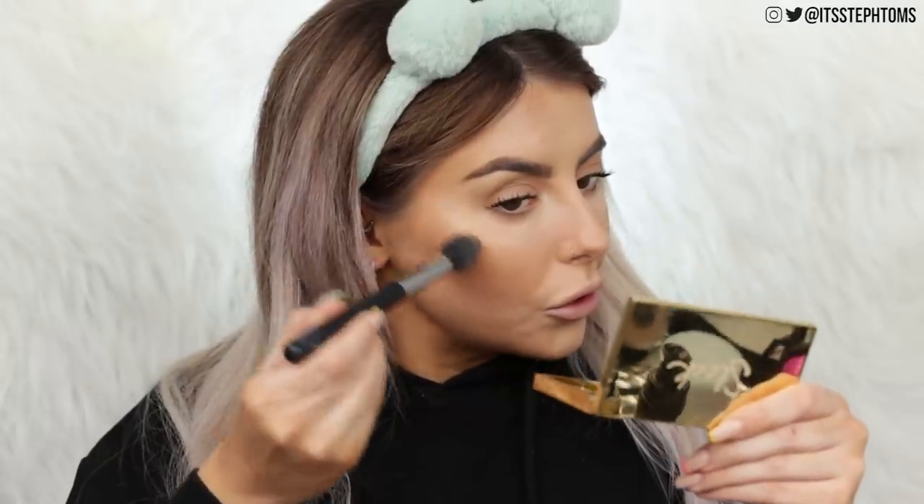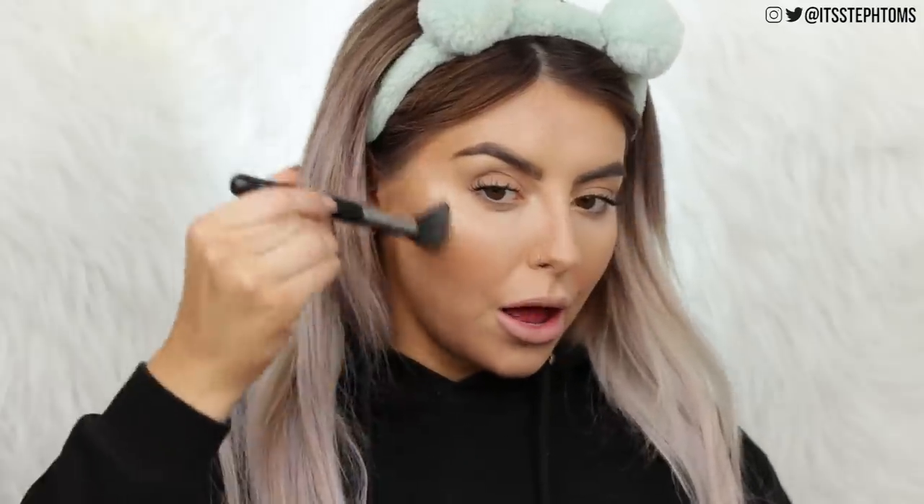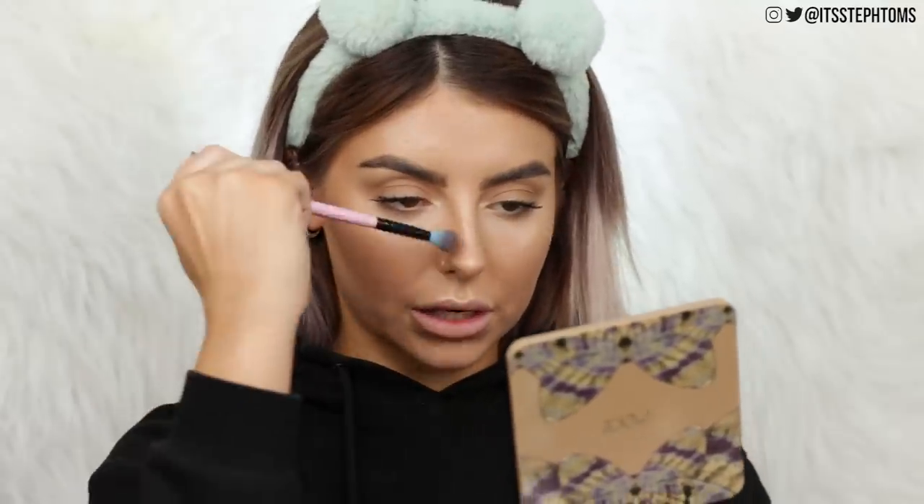For highlighter I'm actually using the Sleek Cleopatra's Kiss palette since I can't find the Barry M one — using the shade Sphinx. I dust that right on top of where I highlighted earlier, adding even more than before because this is an evening look. Then I go back in with my contour shade, building it up a tiny bit more, and take a fluffy eyeshadow brush with that same shade for a bit of nose contouring too.